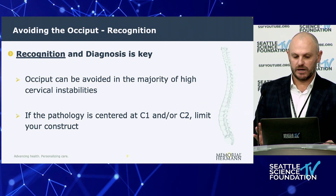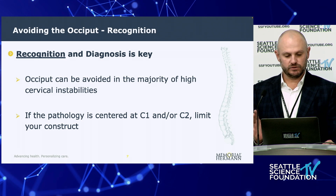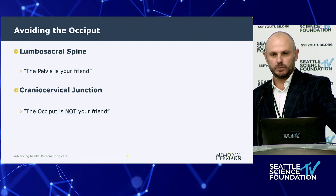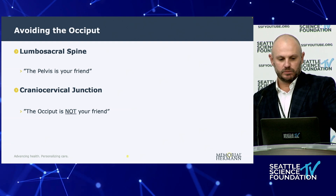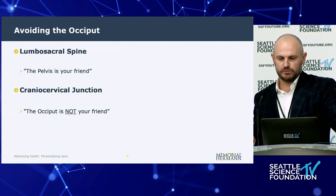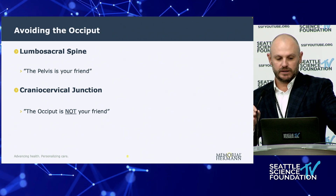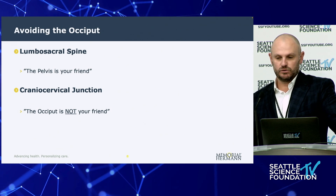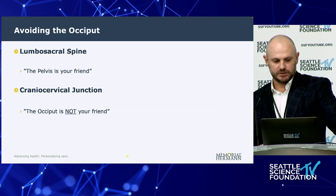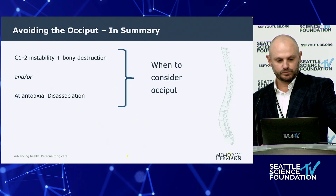Recognizing when or when not to go to the occiput and formulating a proper diagnosis is key, because the occiput can be avoided in the majority of high cervical traumas, especially if your pathology is centered at C1-C2. Limit your construct. I've always said to residents and fellows that with the lumbosacral spine, the pelvis is your friend — you won't lose any motion segments by extending your construct to the pelvis. The cranial cervical junction and the occiput, however, is not your friend. Use it as a strong anchor only if you have to, not as a crutch.